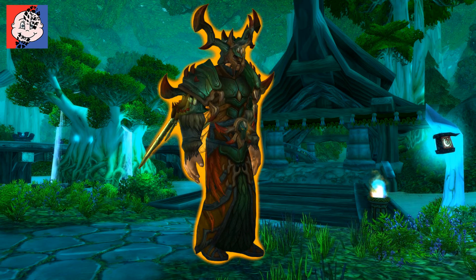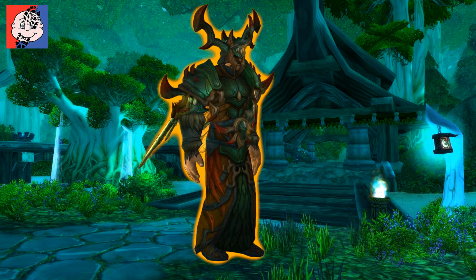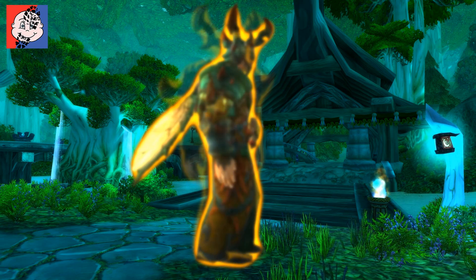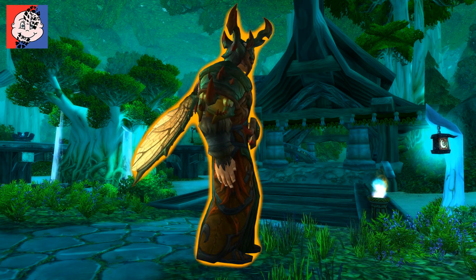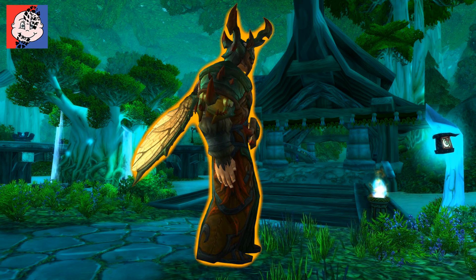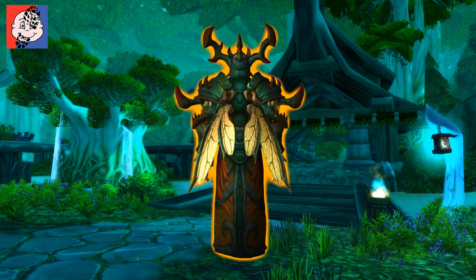Now I can see this set being very polarizing indeed. I can see a lot of people thinking this is absolutely fantastic, and I can also see the point of view of a lot of people thinking this is a bit... okay. So my viewpoint is, well, let's just have a look at the actual set first.